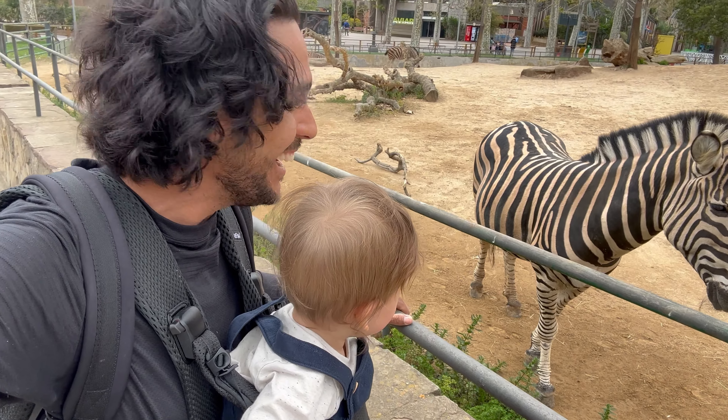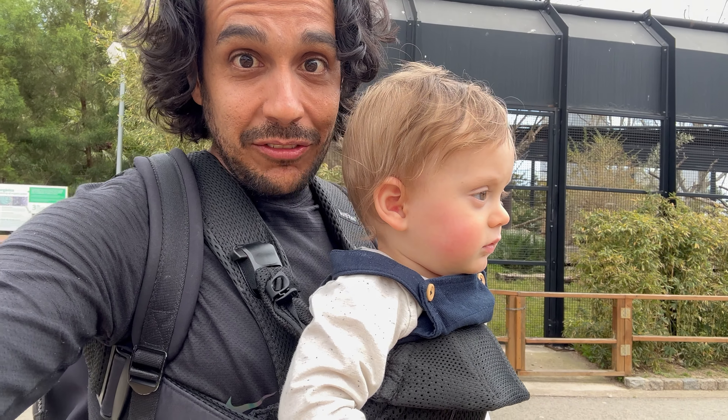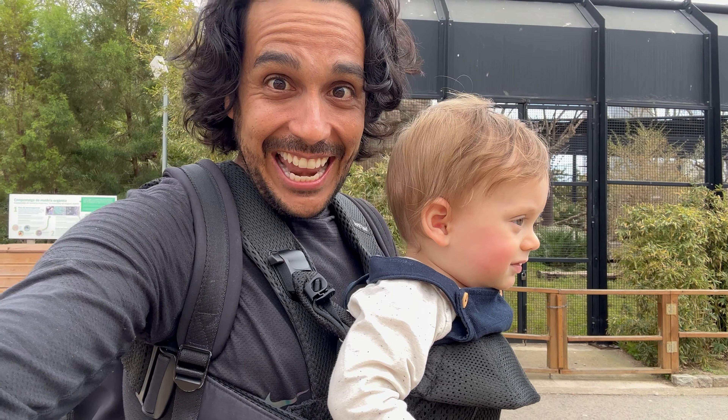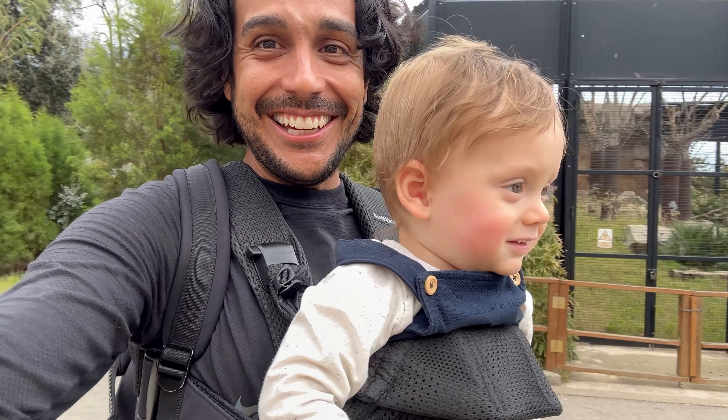That's so cute. Hey Dash, what did you think of that? He came really close, right? Daddy got to touch his nose. That's so cool.